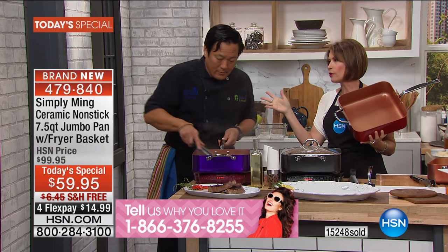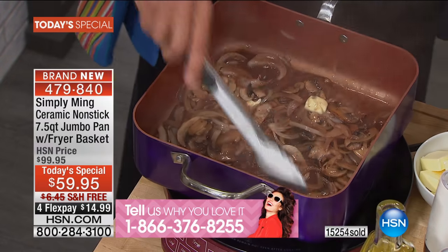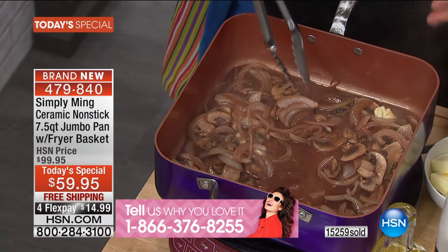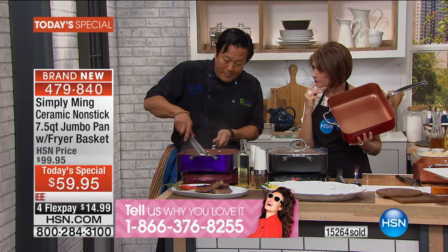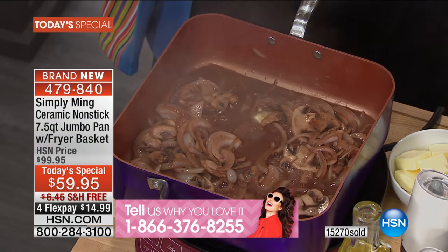I'm a huge fan of your wok, but the thing about the wok is it doesn't have the surface space that this has. You cannot do four steaks in a wok. You cannot do four grilled cheese. You can't do four hamburgers.